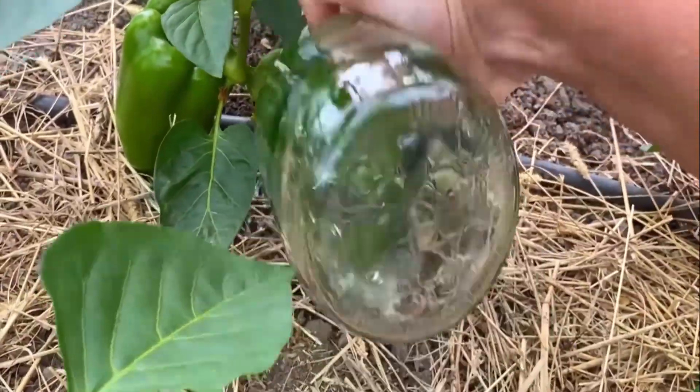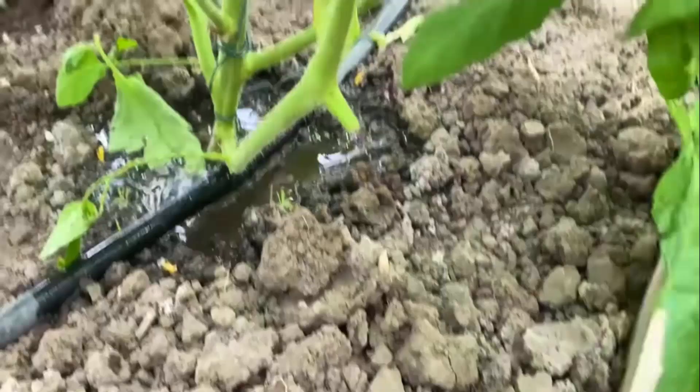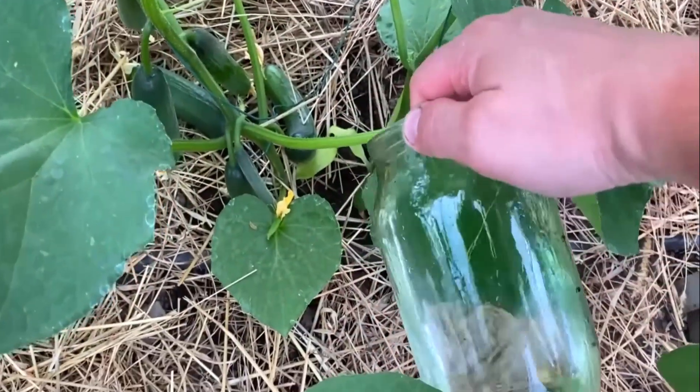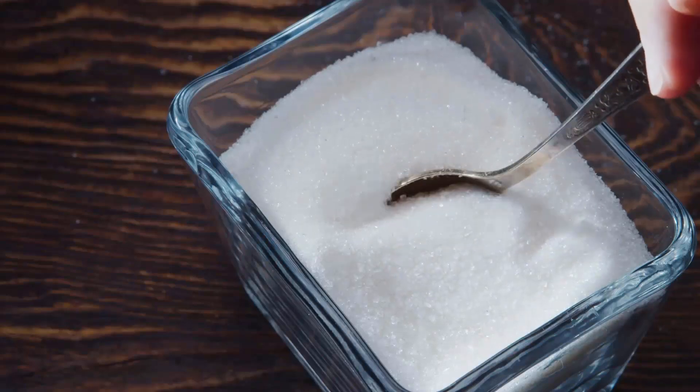However, excessive use of sugar water can disrupt the nutrient balance, leading to imbalances and deficiencies in the plant's overall nutrition. Sugar alone is not considered a suitable fertilizer for plants.